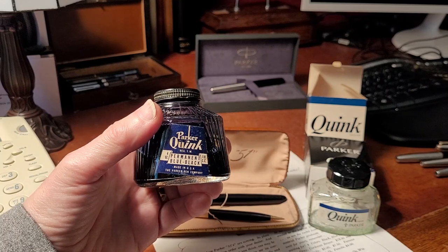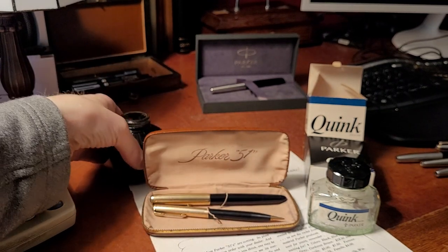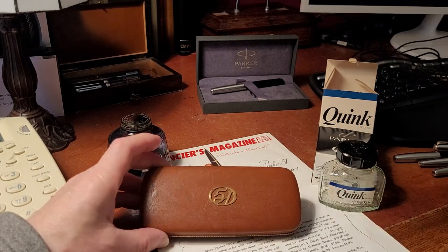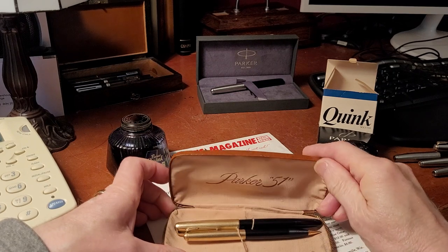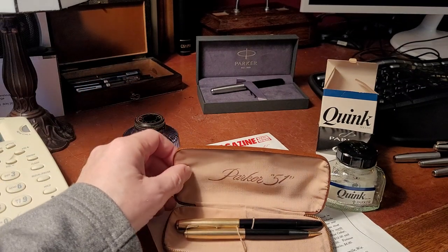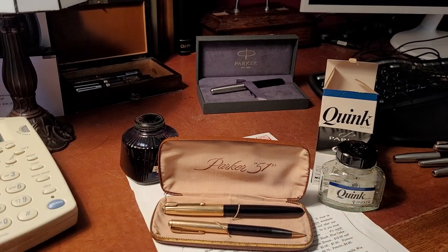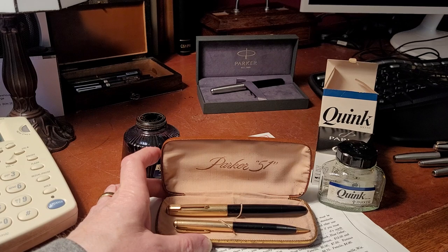Here's the classic Parker 51 setup — in the box, in the clamshell, with '51' on the top. It's beautiful. When this came out in 1941, the ink had been developed in 1939. Parker is a company that goes back to 1888 — George Parker started it, then his son Kenneth, then his grandson Daniel. It's one of those family companies where generations follow, like Ford or Chrysler.